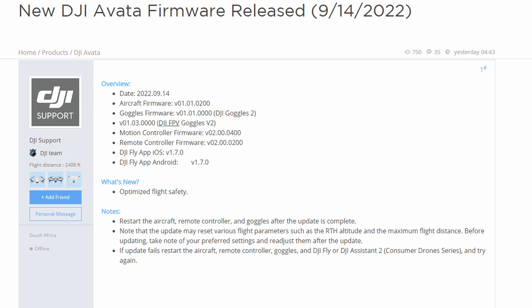The firmware version is 01.01.0200, and the goggles firmware is 01.01.0000. The motion controller and remote controller also have new firmware. The DJI Fly app for iOS is version 1.7.0, and the DJI Fly app for Android is also version 1.7.0.